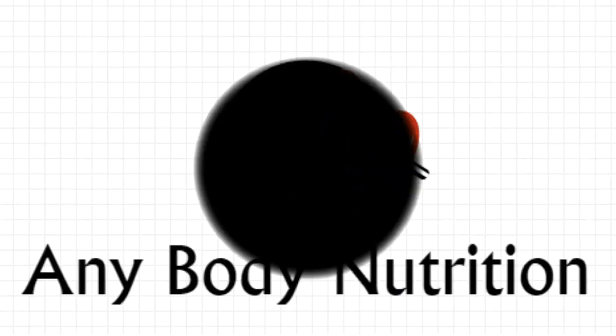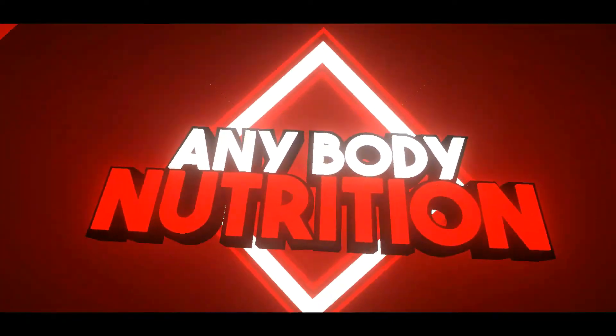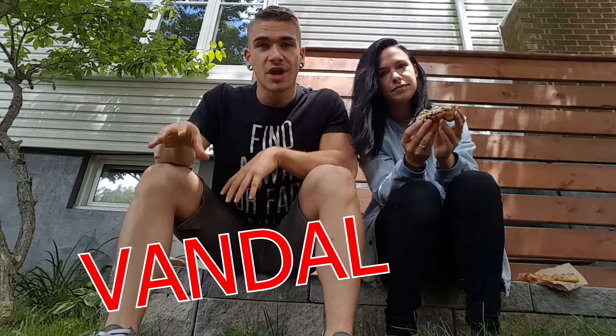Happy New Year! Hey everybody, Joel Hansen here, back with Miss Danica, and today we're going to be reviewing some donuts, and thankfully eating them as well. These are Vandal Donuts. Vandal Donuts is a boutique donut shop which appeared in Halifax this past year and has taken the whole province by storm.